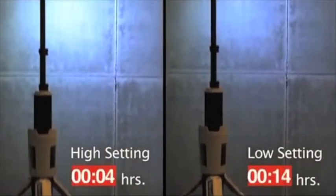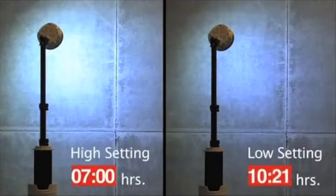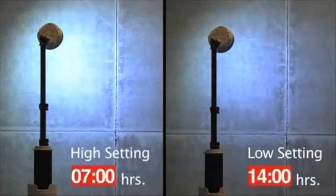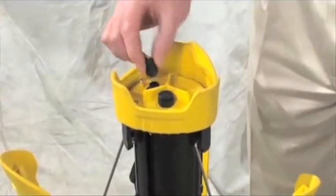With battery powered lights, there's an inherent trade-off between burn time and brightness. But our remote area lighting systems use advanced LED technology to achieve a burn time of 14 hours on low and 7 hours on high. The rechargeable nickel metal hydride battery is located in the core of the unit, and the recharging port is in the base.